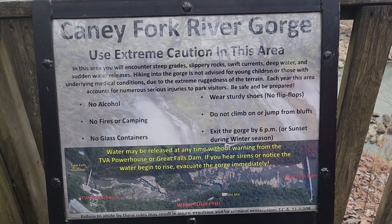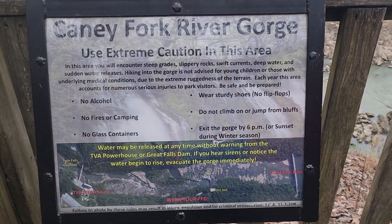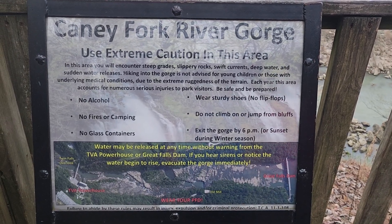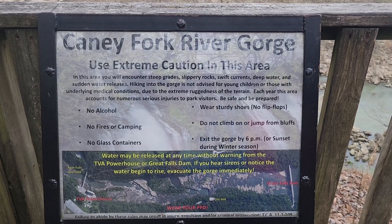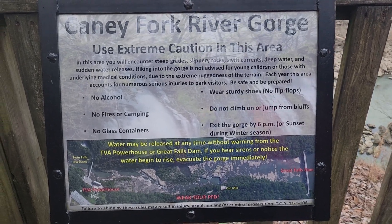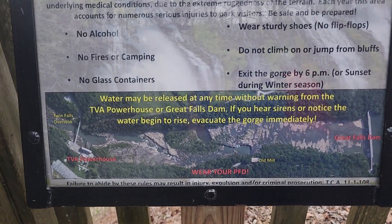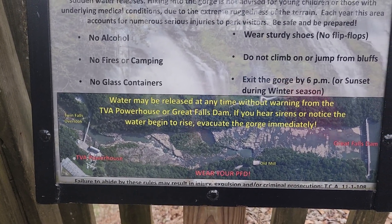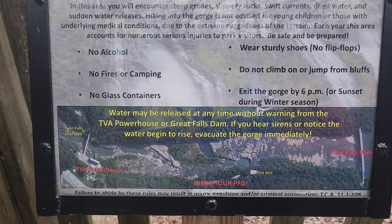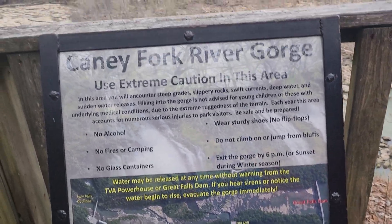This is the Canny Fork River and this is TVA property, I guess, in the state of Tennessee. Yeah, it's the TVA powerhouse Twin Falls Overlook — it's more like more than two.